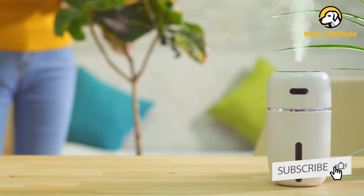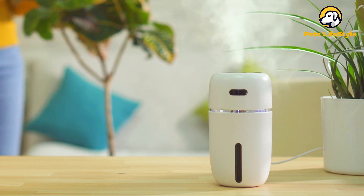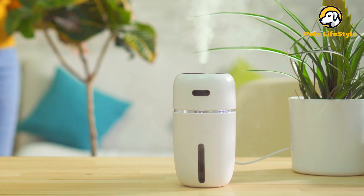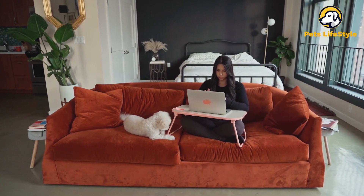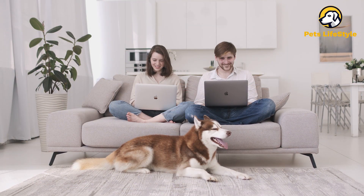At its best, an air purifier that's great for use with pets will be powerful enough to clean an entire room, quiet enough to not disturb you while it's in operation, and priced reasonably enough to buy multiples to outfit every room of your home.